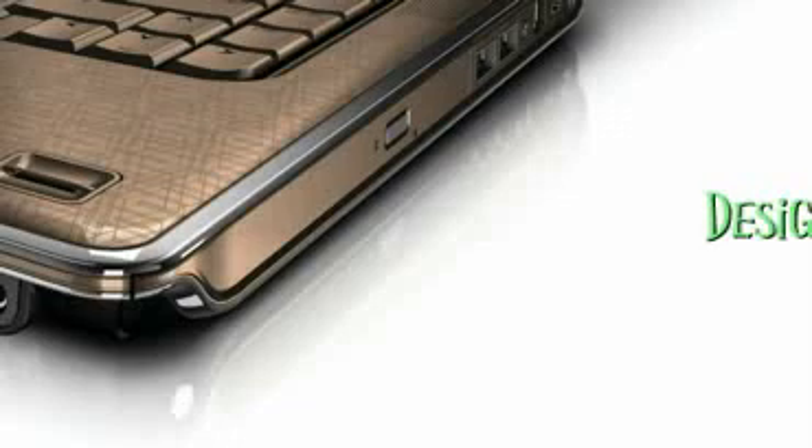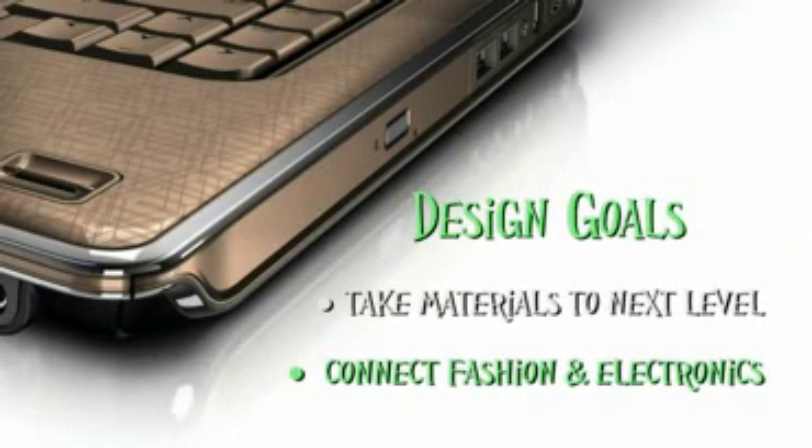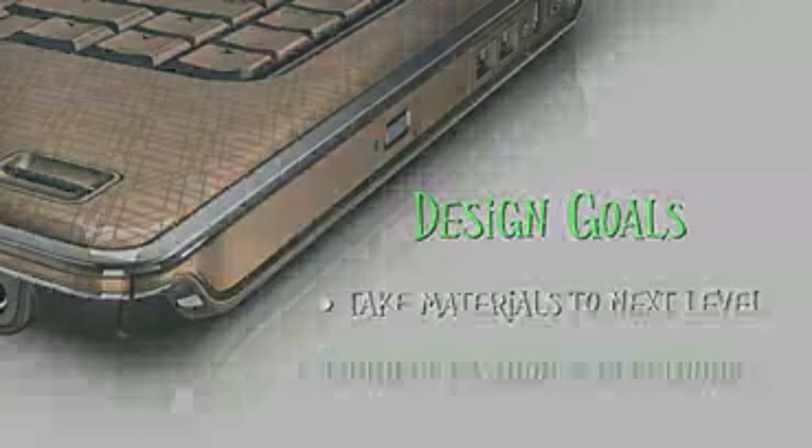Another goal is continuing the connection between fashion and electronics, something we started a few years ago. We have a philosophy where we really send the designers out into the field — into retail, trade shows, and most importantly into areas that are not part of technology. We've sent a lot of designers recently to the Milan Furniture Fair, where they're immersed in furniture, fashion, and elements that are almost opposite of technology. They walk away with brand new ideas and new thoughts on design.